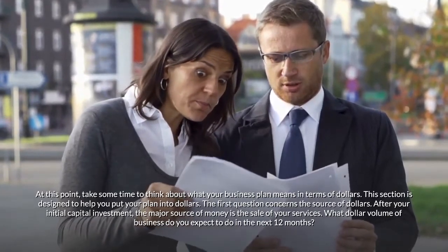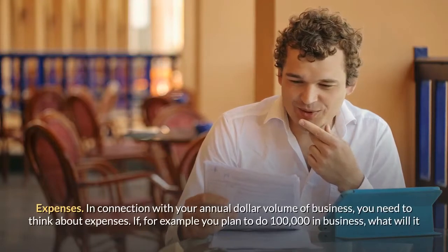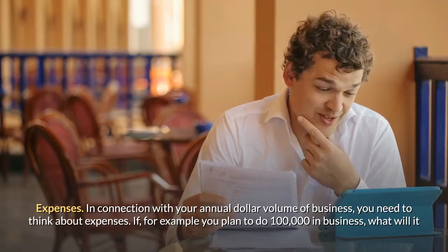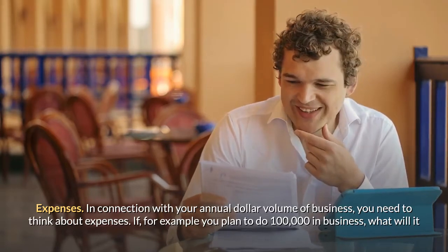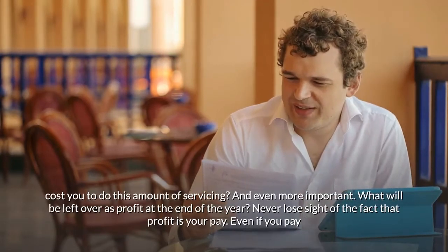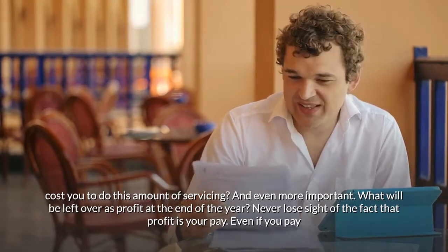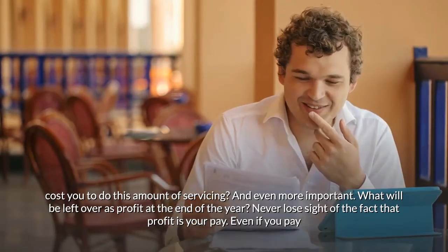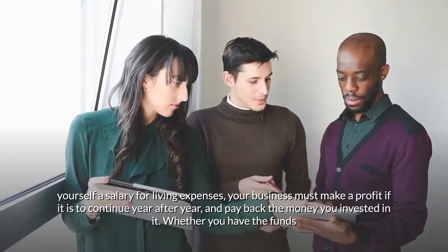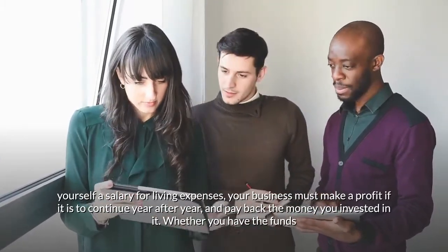What dollar volume of business do you expect to do in the next 12 months? In connection with your annual dollar volume, think about expenses. If you plan to do $100,000 in business, what will it cost you to do that amount of servicing? And more importantly, what will be left over as profit at the end of the year? Never lose sight of the fact that profit is your pay. Even if you pay yourself a salary for living expenses, your business must make a profit if it is to continue year after year and pay back the money you invested in it.